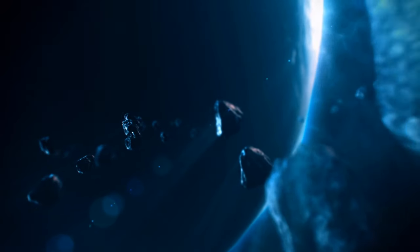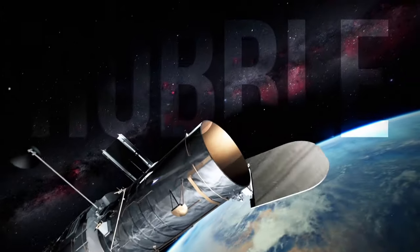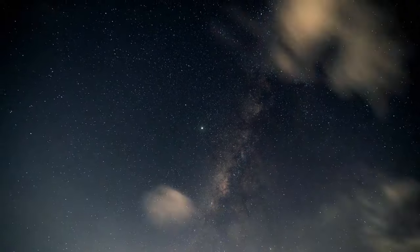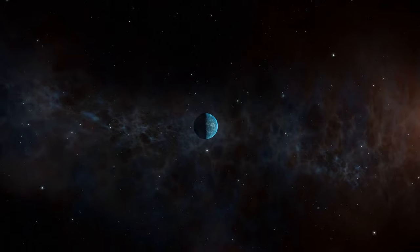Discovering new planets is not easy at all. Not all of them can be seen through our super cool telescopes, even the almighty Hubble. Sometimes the stars are so small and dim that it's really hard to find them on a map. The same thing happened with Kepler-22.